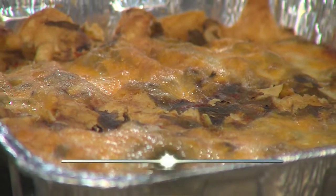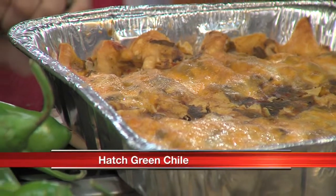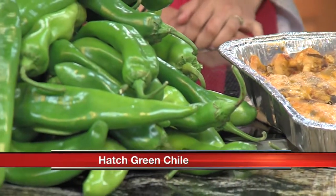Oh my goodness. Take a look at that fresh green chili enchiladas. It smells incredible in here and you can get some of this stuff from the best place in the world for green chili. It's in Hatch because they are having their green chili festival this weekend and we have a bunch of very special guests who made the trip up here to talk about the festival, do some cooking with us and more.